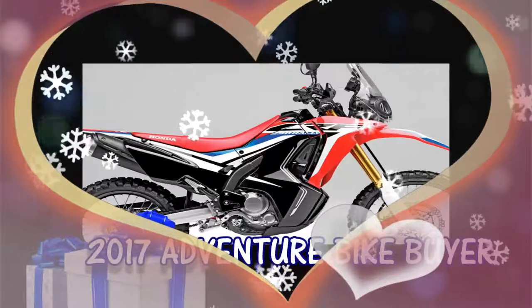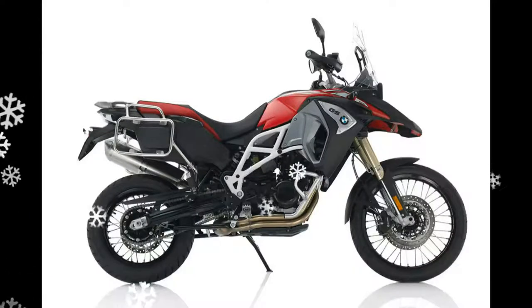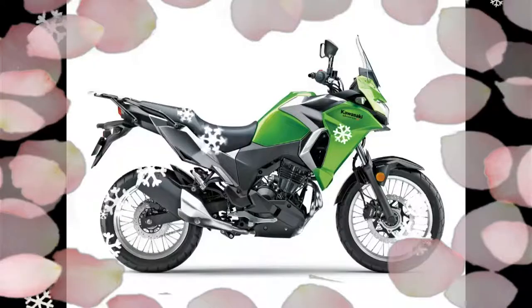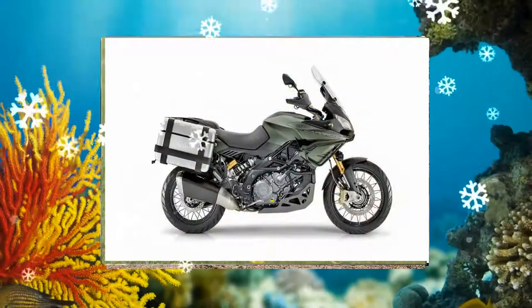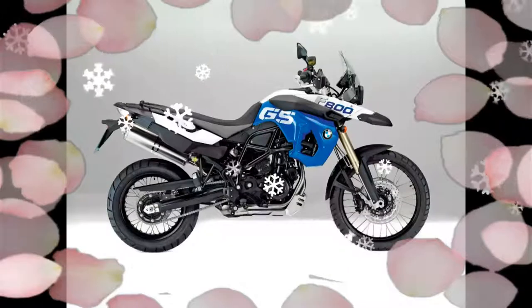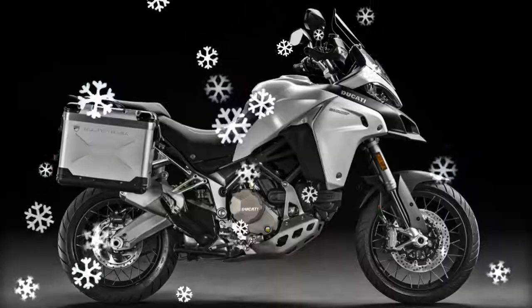The 2017 adventure offering from KTM, the 1290, targets a more dirt-worthy machine with upgraded suspension, steering damper, and brakes. It features 160 horsepower that can be switched off or placed in off-road mode. MTC allows four different levels of traction slip of the rear wheel and reacts immediately if the rotational speed of the rear wheel is disproportionate to the riding situation.